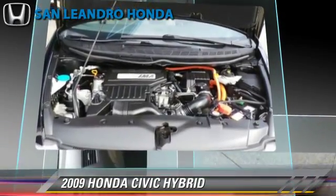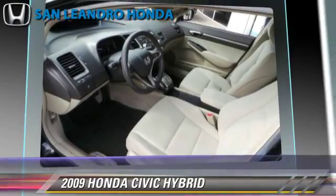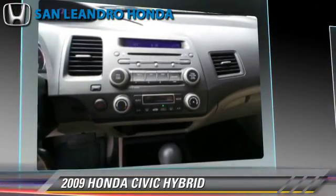This Honda features powered door locks, a CD player, and rear spoiler. Safety features include traction control, four-wheel ABS, and stability control.